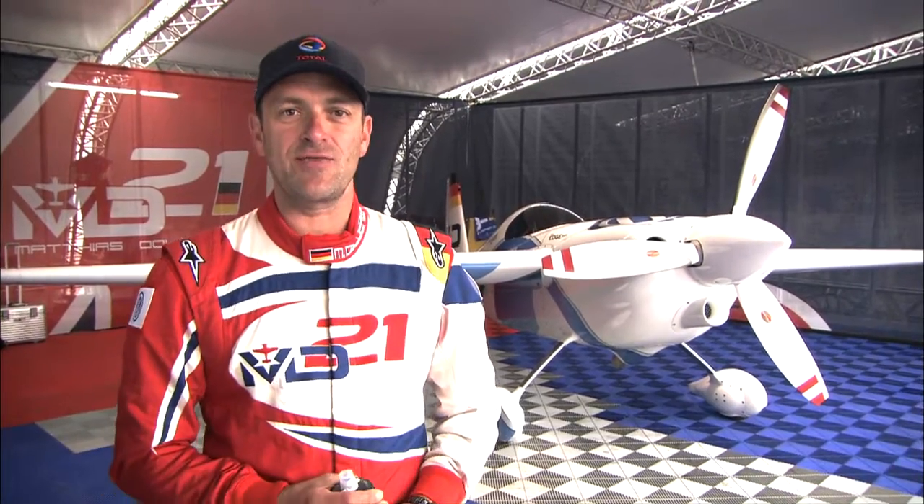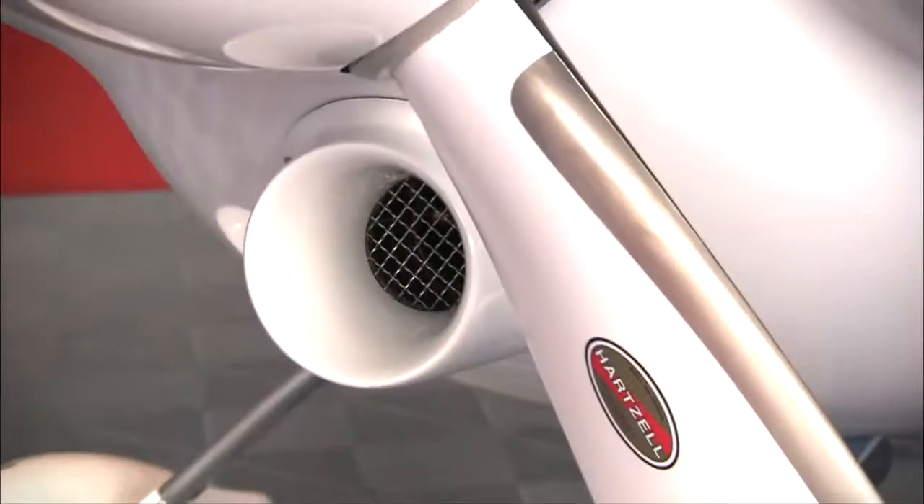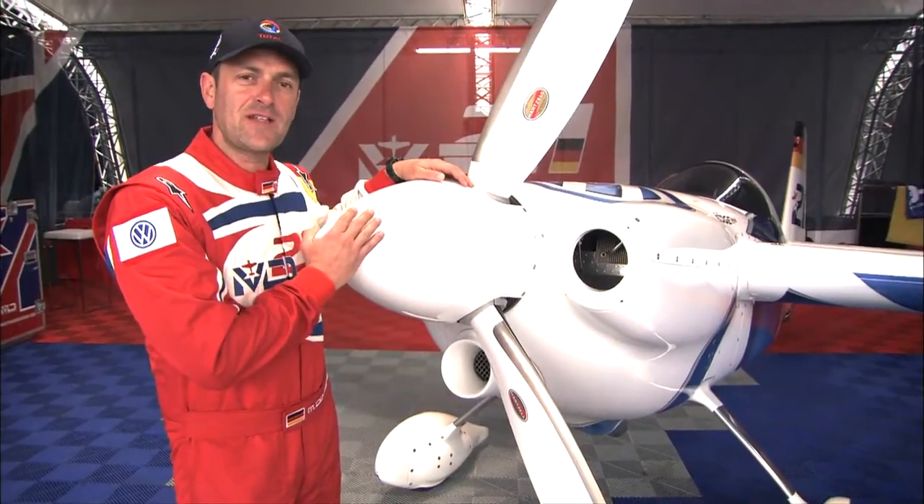Welcome to New York, Team 21. What's new here for us? It's a new airplane, the Edge 540 V3. What's the main difference between the Edge 540 and the Edge 540 V3, the new model we are racing here?